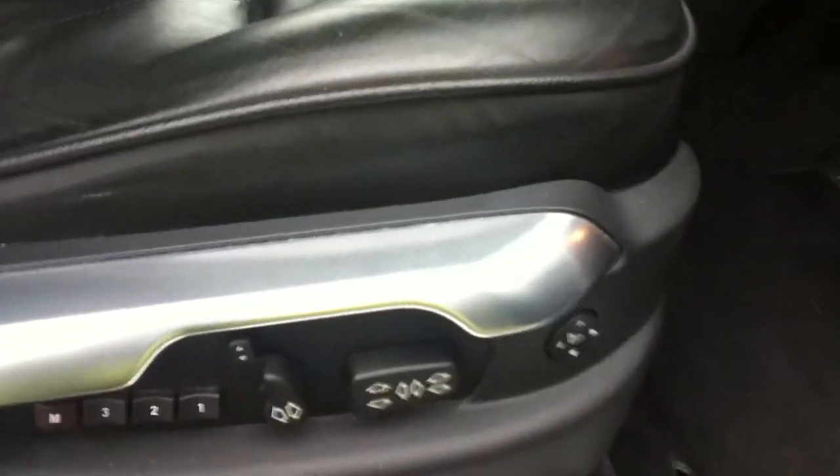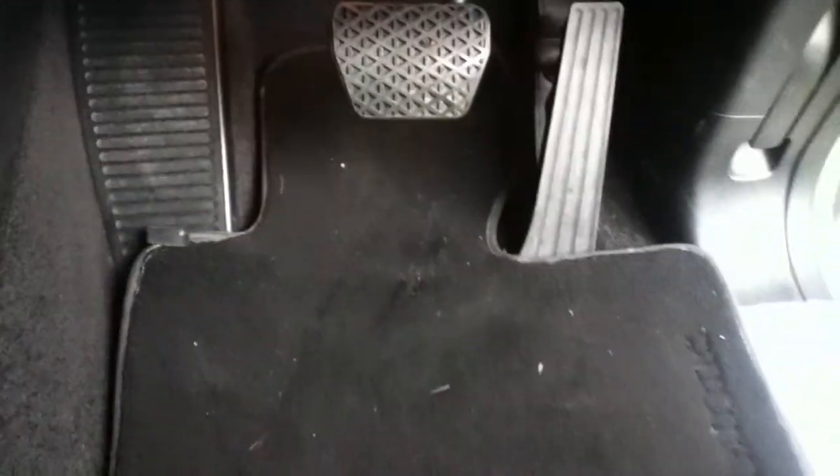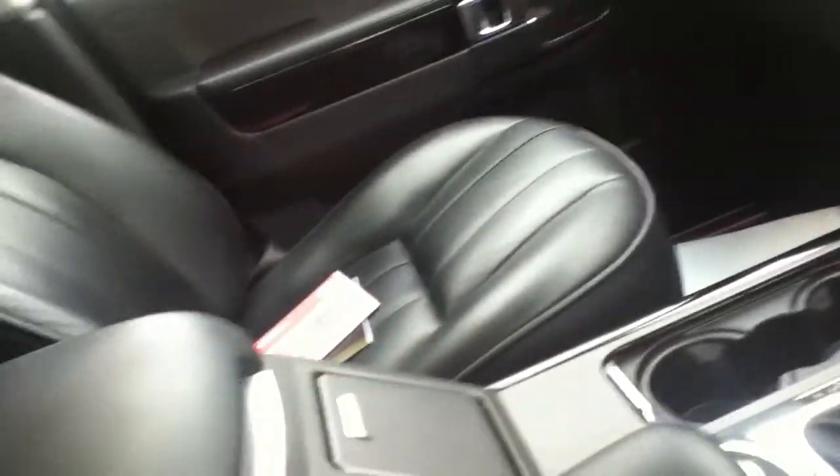Electric seats with memory as well. Leather — the leather is still in pretty good condition. Carpet mats as well, front and rear. Centre armrest.